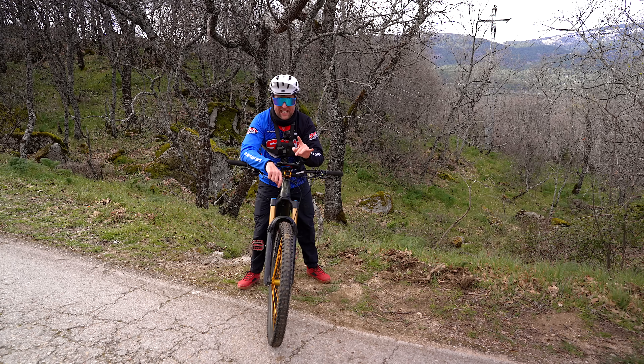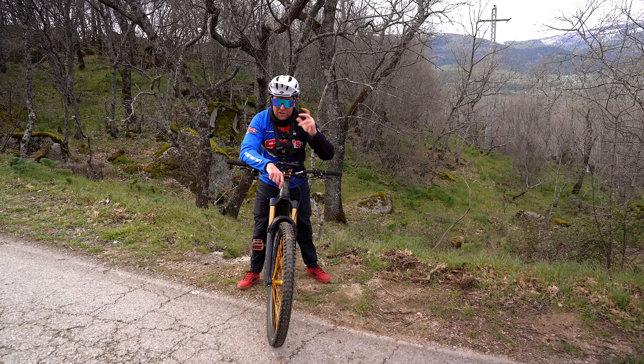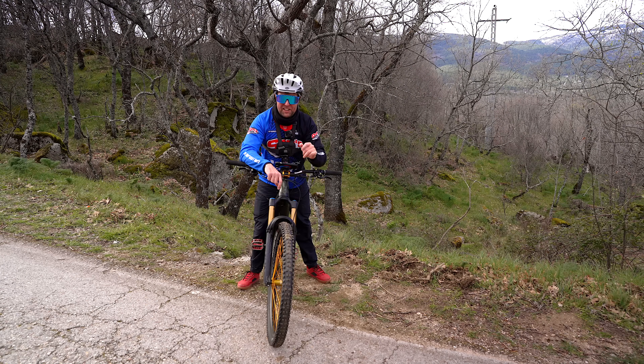Now we're going to do a test I can't wait to do — we're going to turn the motors off, climb up a fire road, and I'm going to explain how much drag each motor has. Then we're back to the studio to analyse everything.